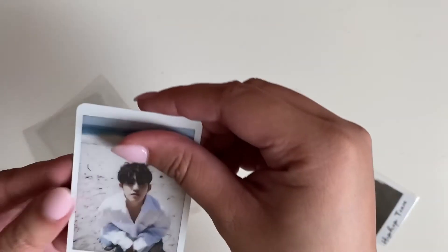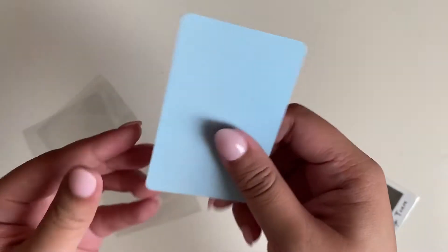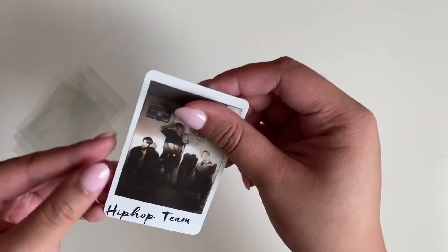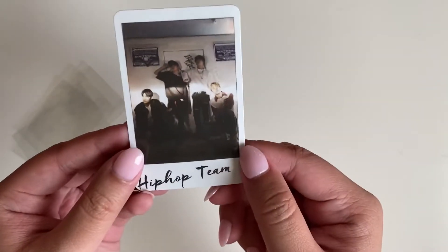I am so excited for these y'all, like I've waited for so long. And with this bundle it also came with the hip-hop unit, which I love — the hip-hop unit is my favorite unit.